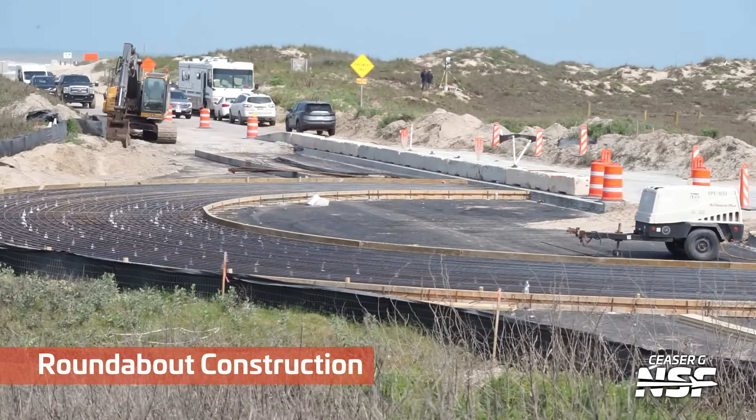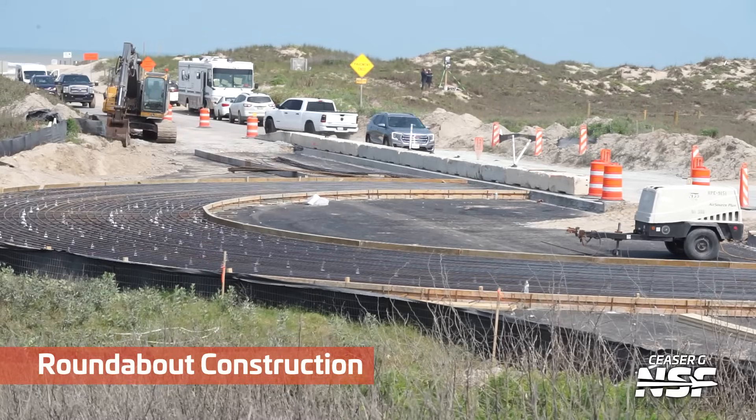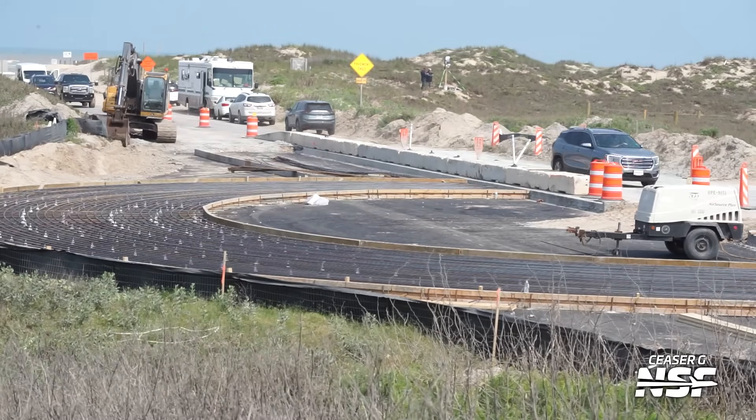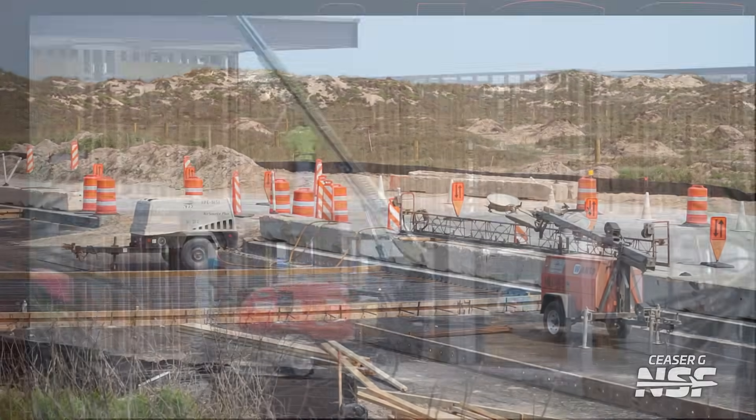It wouldn't be a Bokeh video without the roundabout. Work continues on the roundabout — I'm happy to see the rebar and stuff in there. Is it bigger? It still looks small to me. I need to go visit it in person to see exactly how big that thing is.